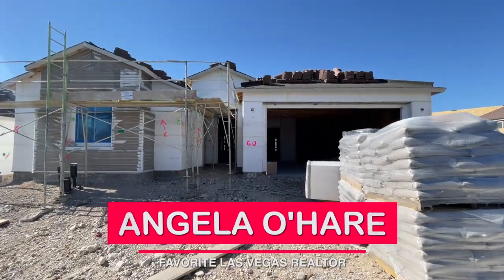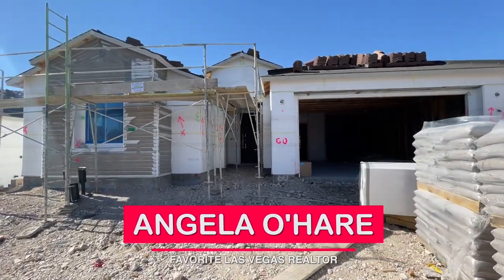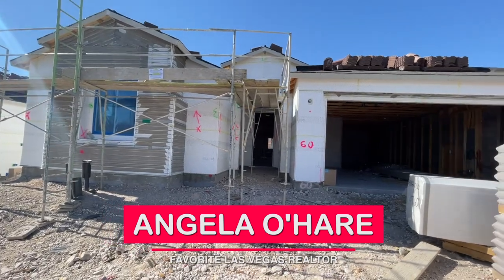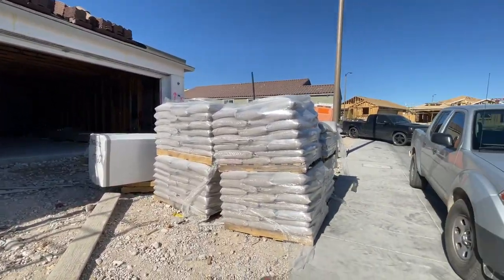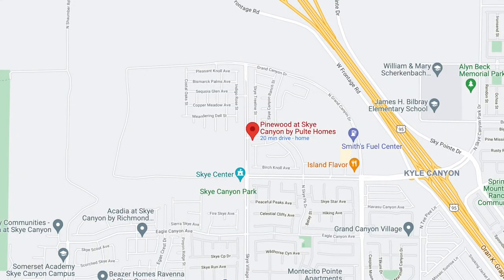Hey everyone, Angela O'Hare here, your favorite Las Vegas realtor. Today I'm doing a frame walkthrough of my client's new construction home here in Pinewood at Sky Canyon by Pulte.